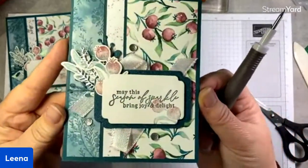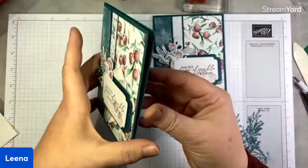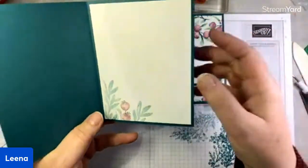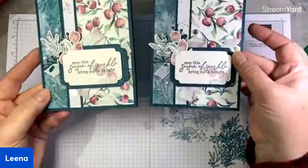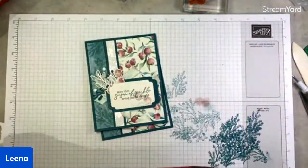Here is our finished second project — isn't that pretty? Not hard to build. On the inside I stamped some more greenery using that same technique we did on the front, and left the sentiment 'may the season of sparkle bring joy and light' — which could really be any wintry card. So there we go.